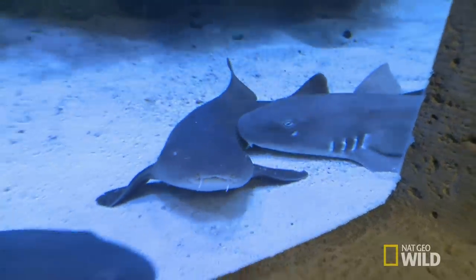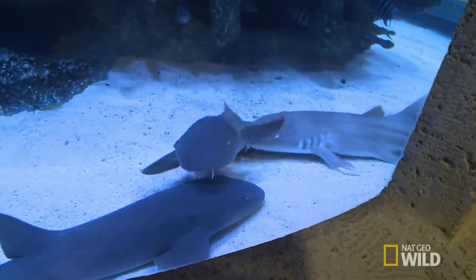Matt doesn't realize that when he promises a client something, that makes my job a lot harder. I have thousands of fish to choose from, but I also have to make sure that they're compatible. If I just put a bunch of aggressive fish in Tom's tank, it's going to be a bloodbath.